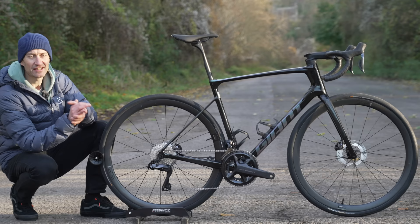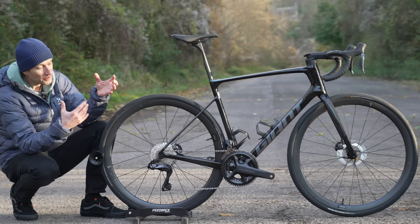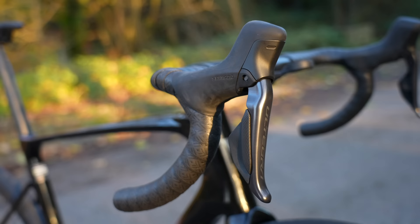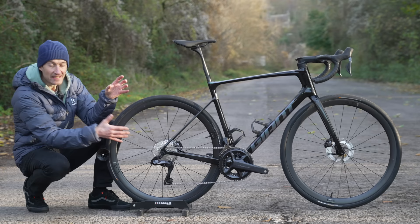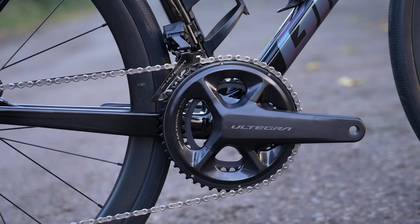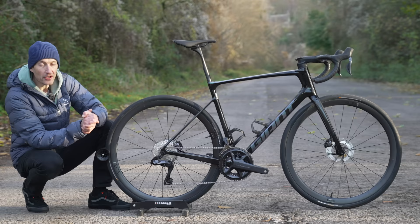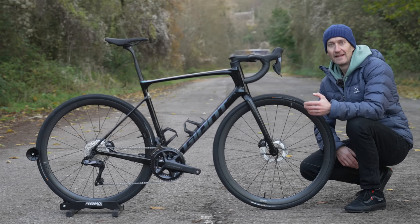For £6,000 you get the Shimano Ultegra Di2 12-speed groupset. There isn't much I can say about this groupset that I haven't covered in previous videos, but it has fantastic shift performance, reliable long-lasting battery, and looks great. I'm thankful Giant gave the bike a compact 50/34 chainset and a huge 11/34 cassette, so my local hills should be no trouble — especially with Christmas approaching and me definitely not in prime fitness right now.